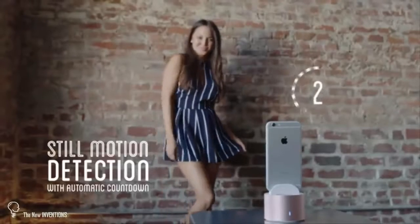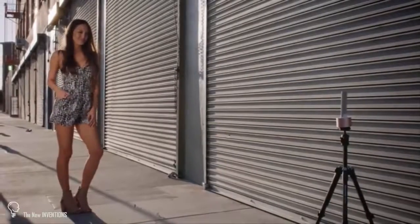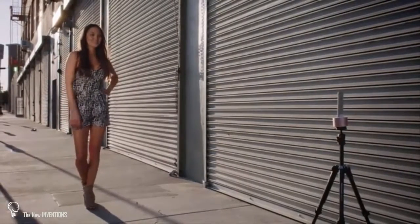As she strikes each pose, PicBot counts down and automatically snaps away. All she has to focus on is what she loves doing, and her photos will turn out exactly how she wants them.